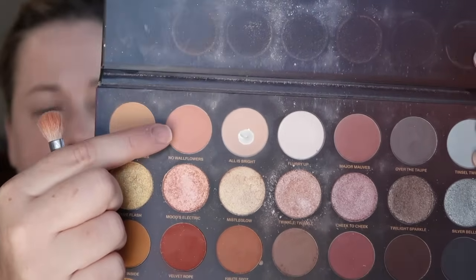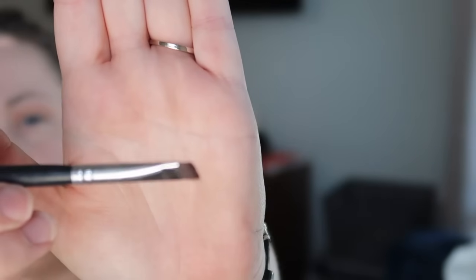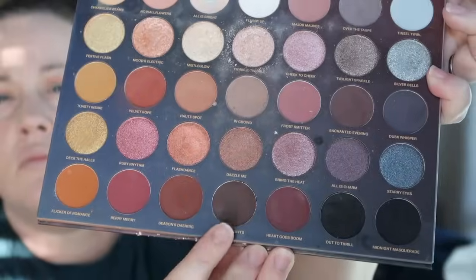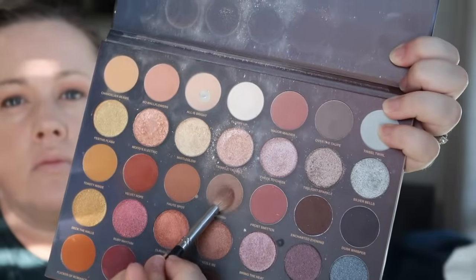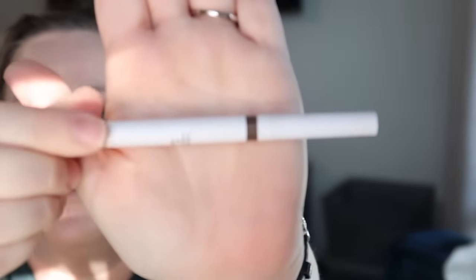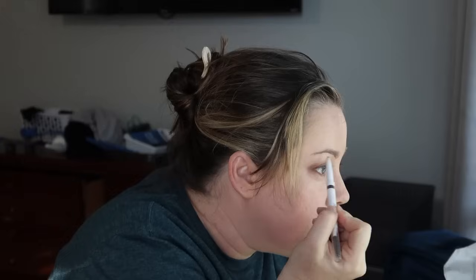Everything I'm using today is drugstore brand or found on the drugstore side of Ulta, like this Morphe palette. I don't know if they carry this exact palette anymore, but it's the Silent Nights. I love palettes that have a wide variety of neutral colors. This one has different color groups — golds, pinks, grays, blues — and then they have shimmers and light and dark and all that. That is my jam, so this was the perfect palette for me.